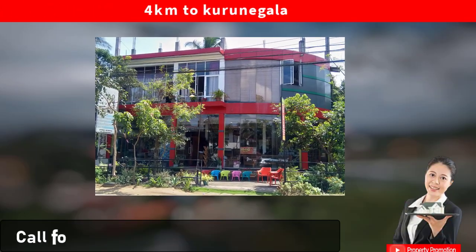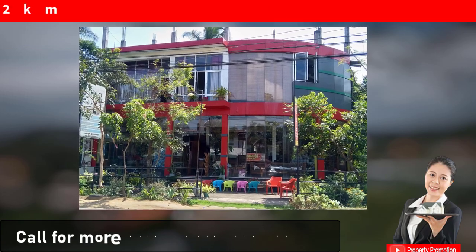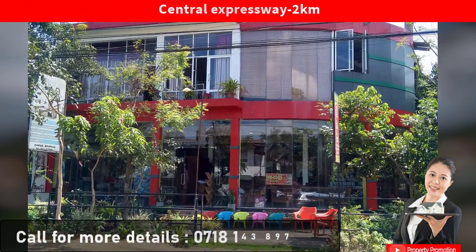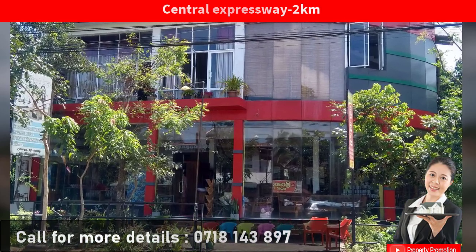The property is 4 km from Kurunayagala city. The central expressway entrance is 2 km away. All urban facilities are within easy reach.